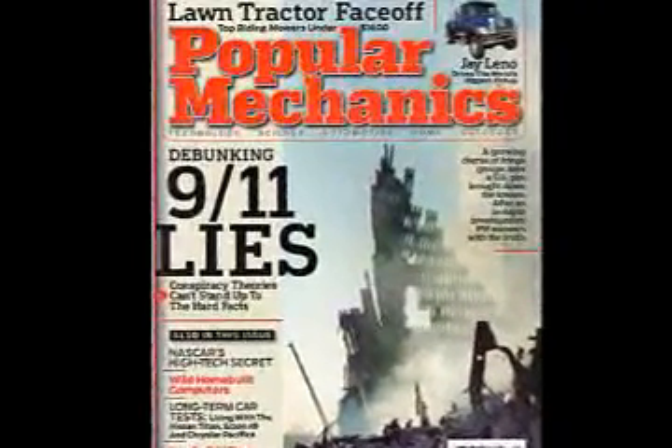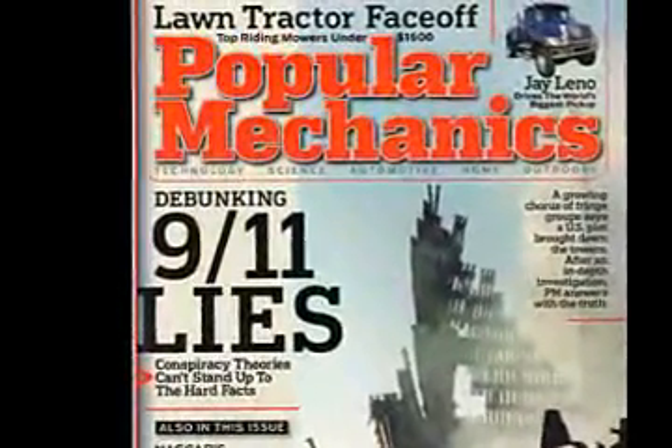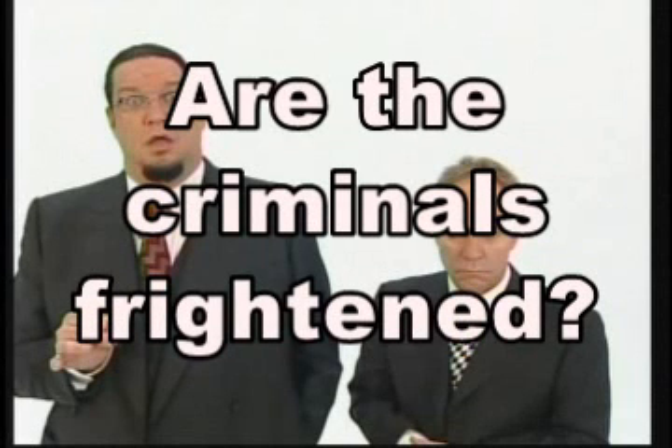Popular Mechanics refers to us as liars. The angry and childish attacks on Jimmy Walter and me could be a sign that the criminals are frightened that we are exposing them. However, when a criminal tries to cover up his crime, he runs the risk of releasing more information about himself. These television shows and magazines can help us understand who is behind the September 11th attack and how they get away with these crimes.